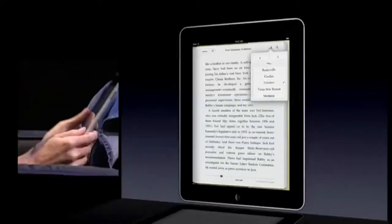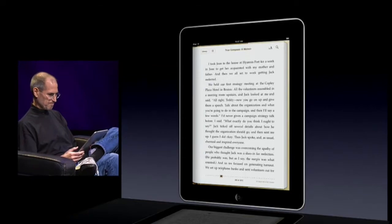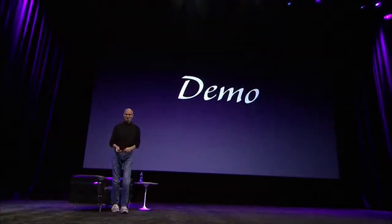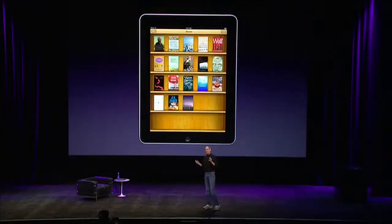Whatever you want — and that is iBooks. iBooks is a great reader and a great online bookstore, the iBook Store, all in one really great app. We use the ePub format, which is the most popular open book format in the world.